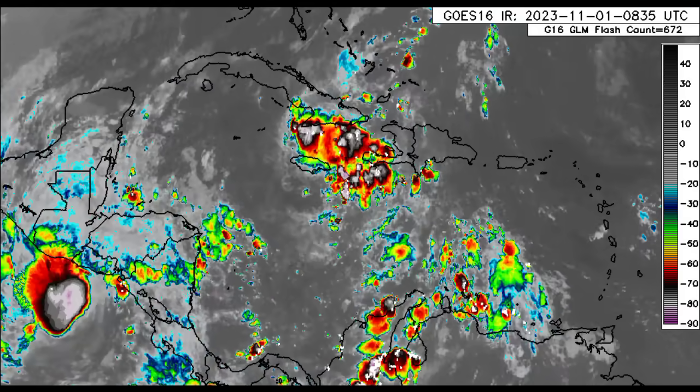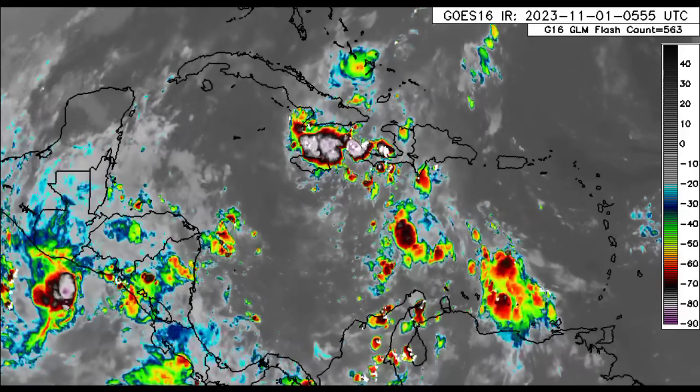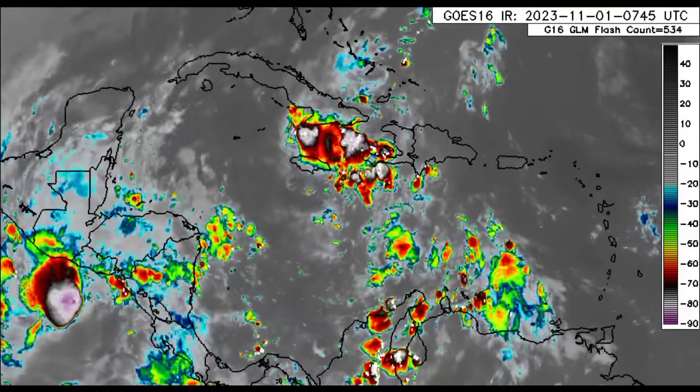Hey everyone, it is Danny, and welcome to this updated video. We're going to be taking a look at what is going on across the Caribbean.